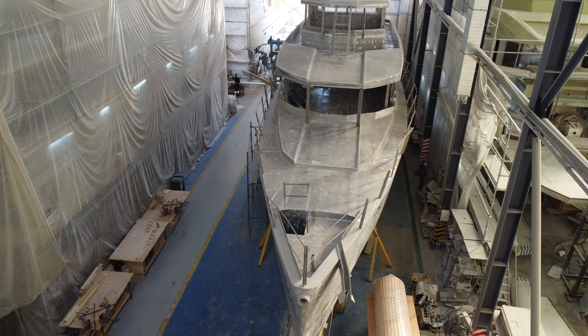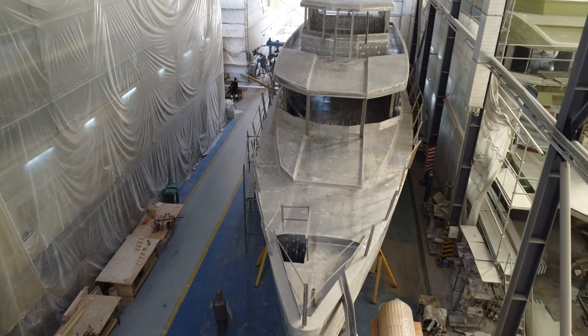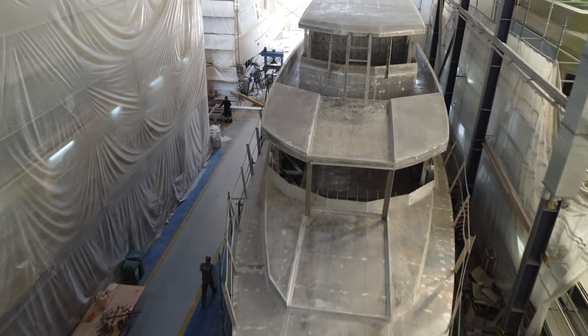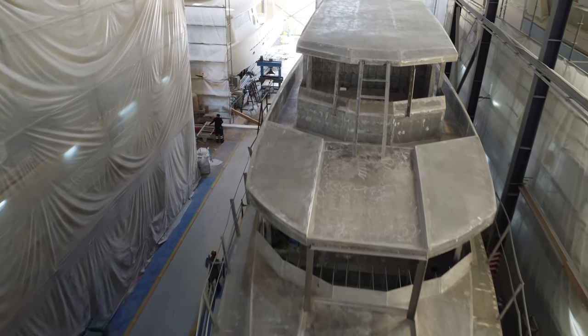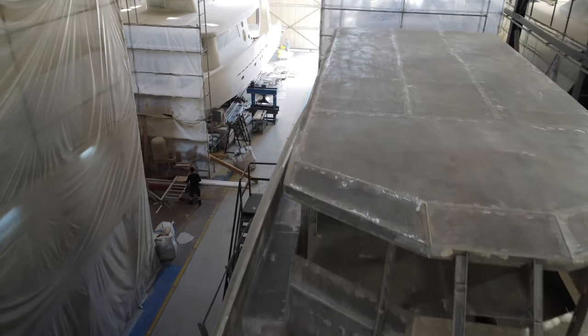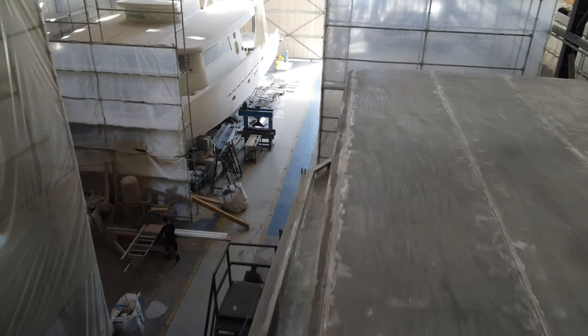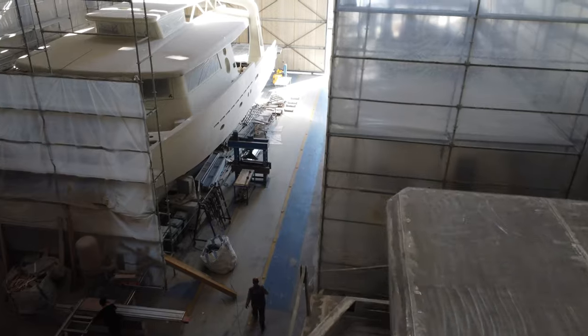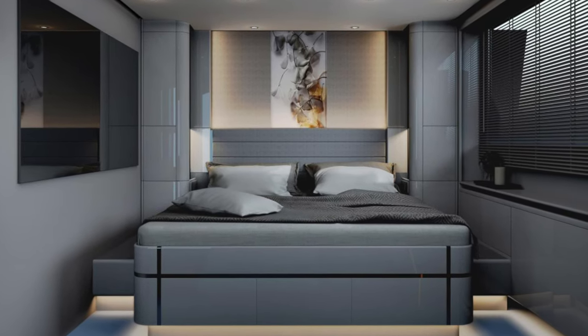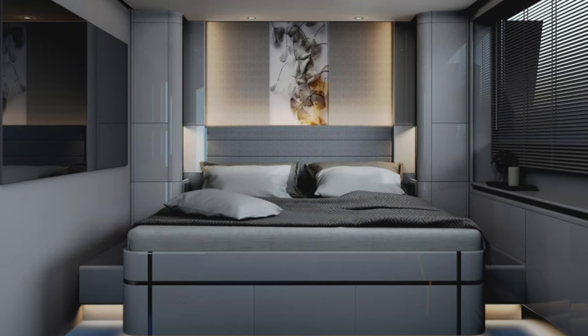Another crucial factor when disappearing over the horizon for months at a time is the level of comfort aboard any explorer yacht. With this in mind, let's look at the deck plan and general arrangement of the XPM 85.